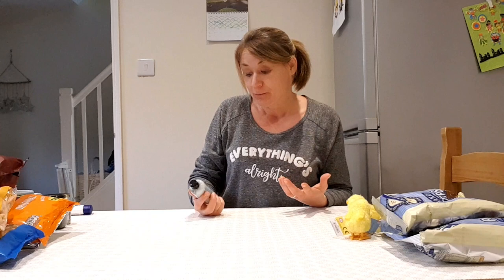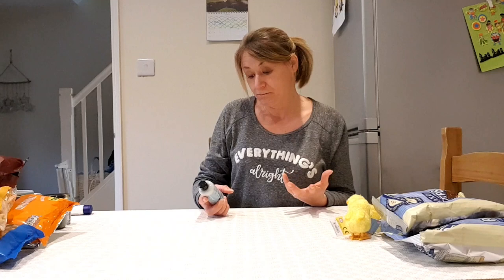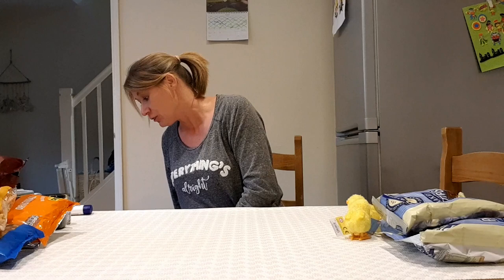This one just looked nice. I don't really need any more body lotions but it was Love Beauty and Planet coconut water and mimosa flower luscious hydration body lotion. It's all vegan and not tested on animals, and I like my products to not be tested on animals, so I thought I'd give that a go.